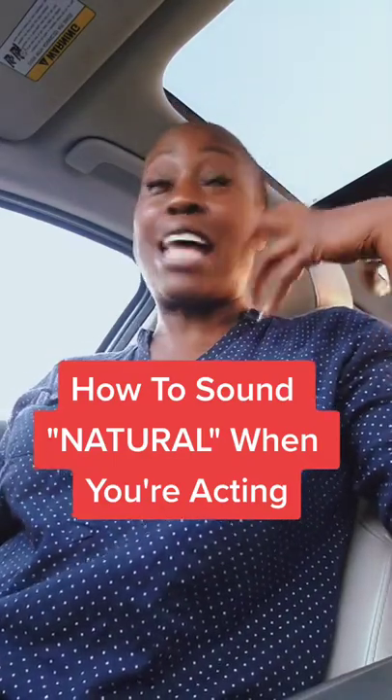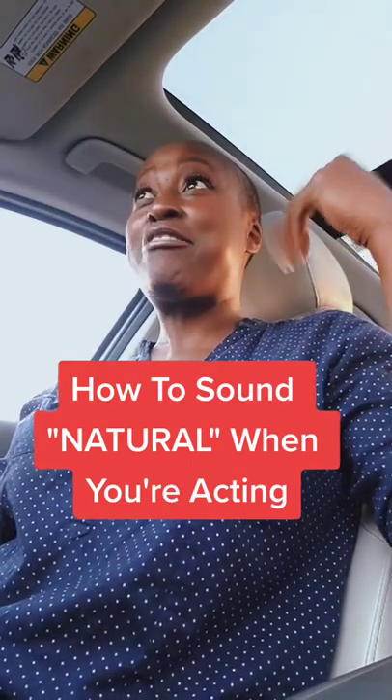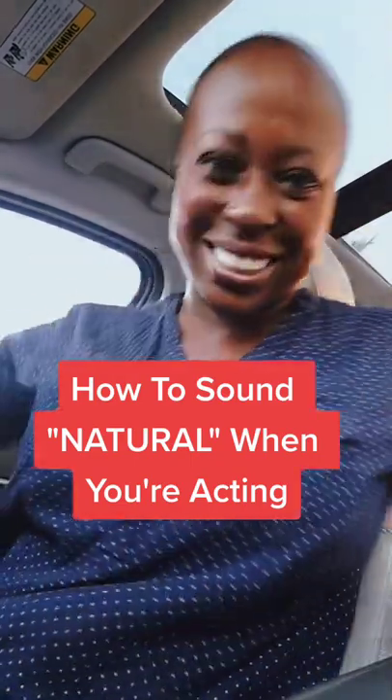Want to know how to make your voice sound more normal when you're acting so it doesn't sound like you're just fake acting? Watch until the end.